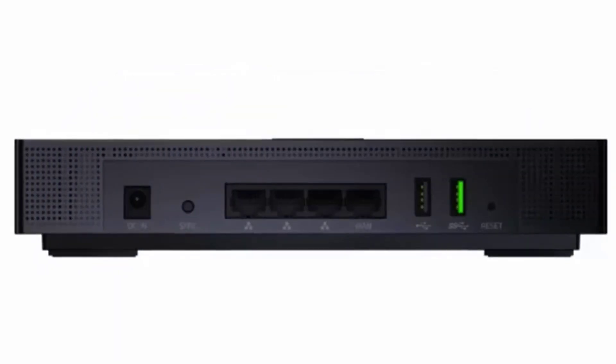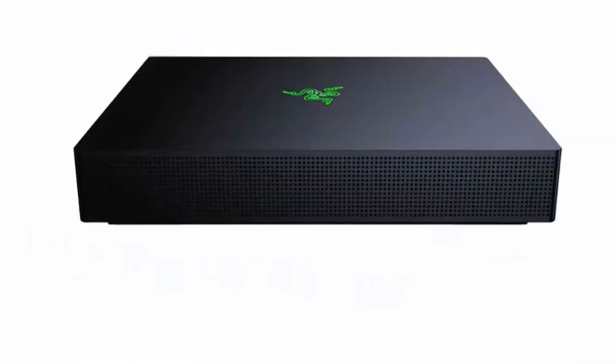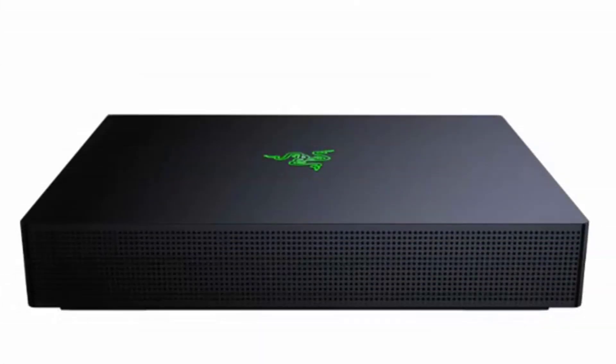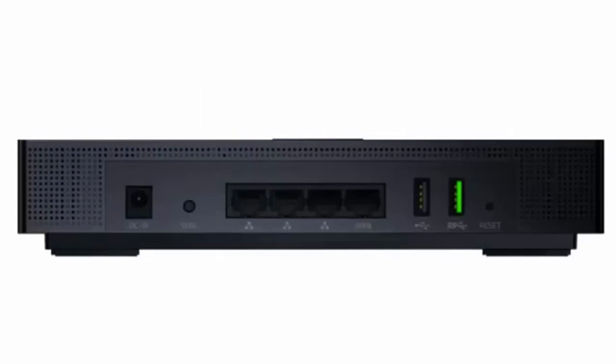Razer, as one of the most recognized gaming brands, has not wanted to lose the opportunity to enter the market of gaming routers, and has just done it in style with its new Razer Sila router. Razer, one of the most well-known manufacturers in the gaming world, has just announced its new high-performance Wi-Fi gaming router, the Razer Sila, designed for the most demanding users.